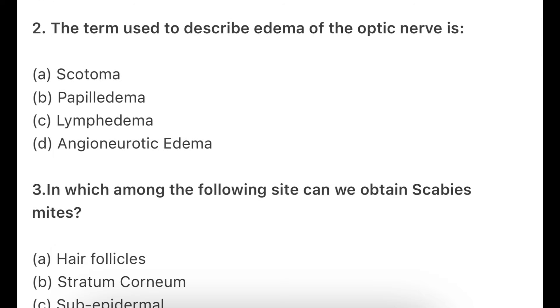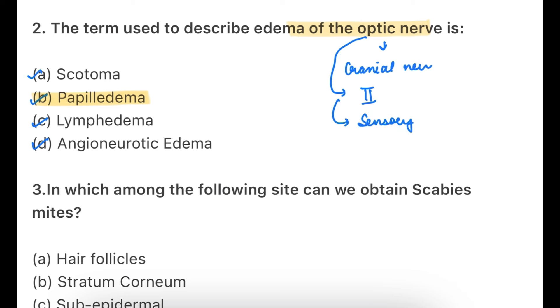The term used to describe edema of the optic nerve — options are scotoma, papilledema, lymphedema, angio-neurotic edema. The answer is papilledema. Your optic nerve is a cranial nerve — it is the second cranial nerve. It is a type of sensory nerve which provides the sense of vision. The function of the optic nerve is vision.